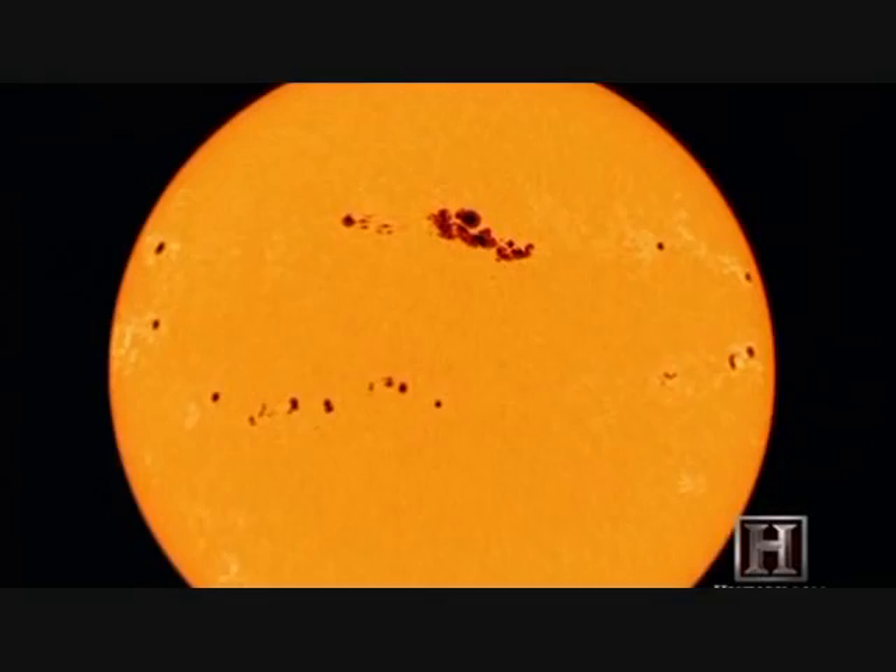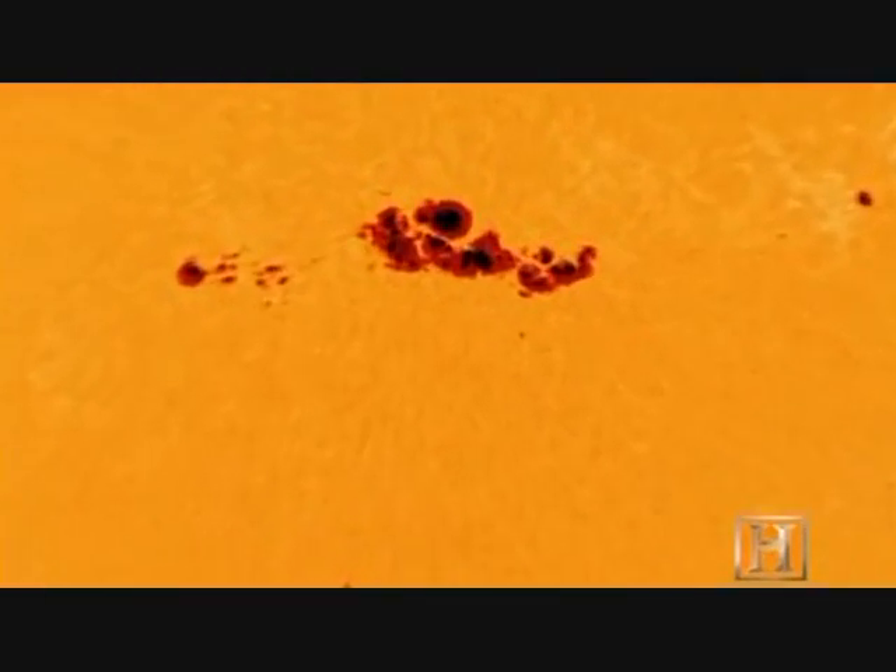Not only does the sun rotate, but sunspots themselves can actually spin like hurricanes on the solar surface. And when they do, their magnetic field lines become extremely twisted. Twisted magnetic field lines mean more energy, and more energy means the potential for huge eruptions.